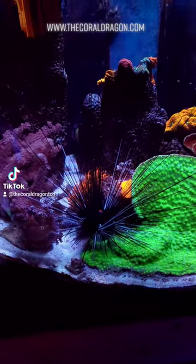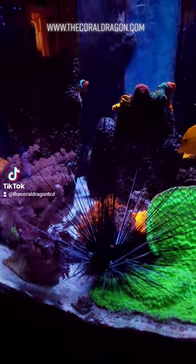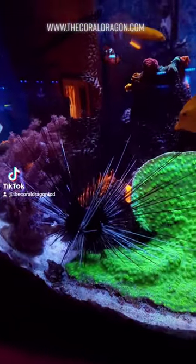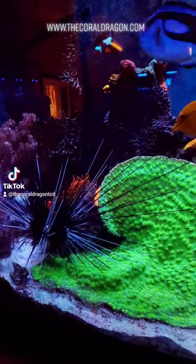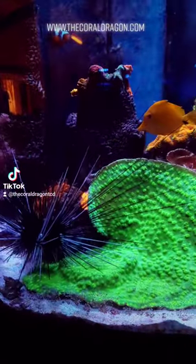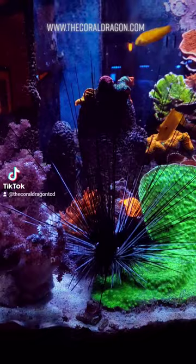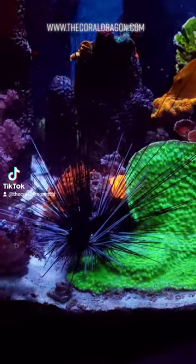Hello fellow reefers, back again. Check out this amazing long spine urchin. This is in our display tank that we are slowly adding to — basically all the coral we don't know what to do with goes in here, because we have a foxface that likes to eat things like acans.